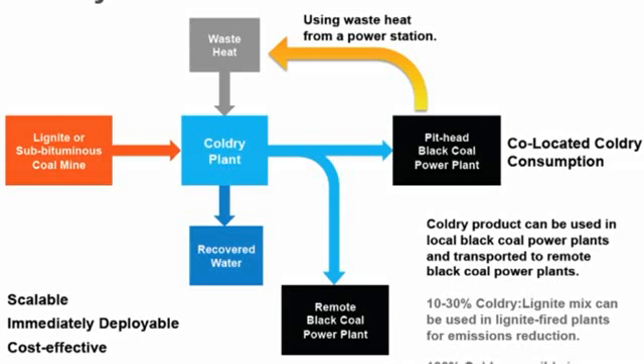We use waste heat recovery from a co-located power station to evaporate that water, taking — for example, in Victoria's case — a 60% moisture lignite down to a 12% moisture black coal equivalent.